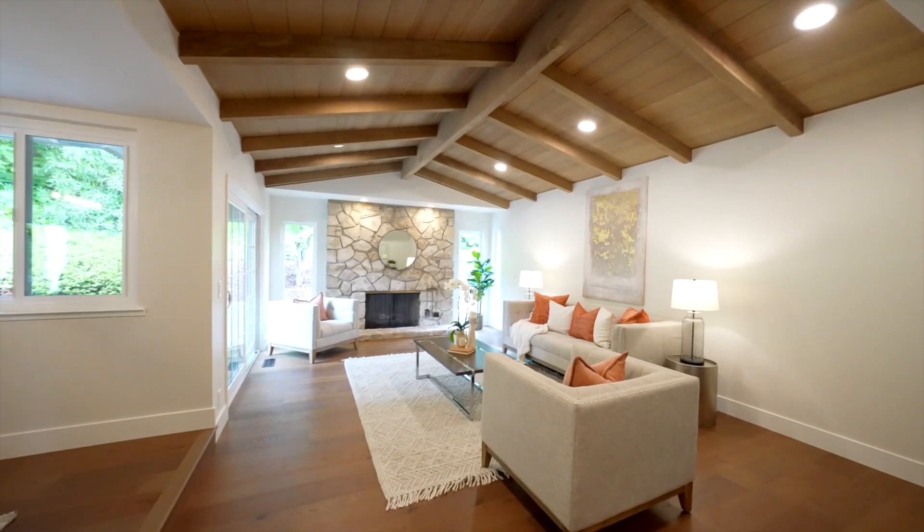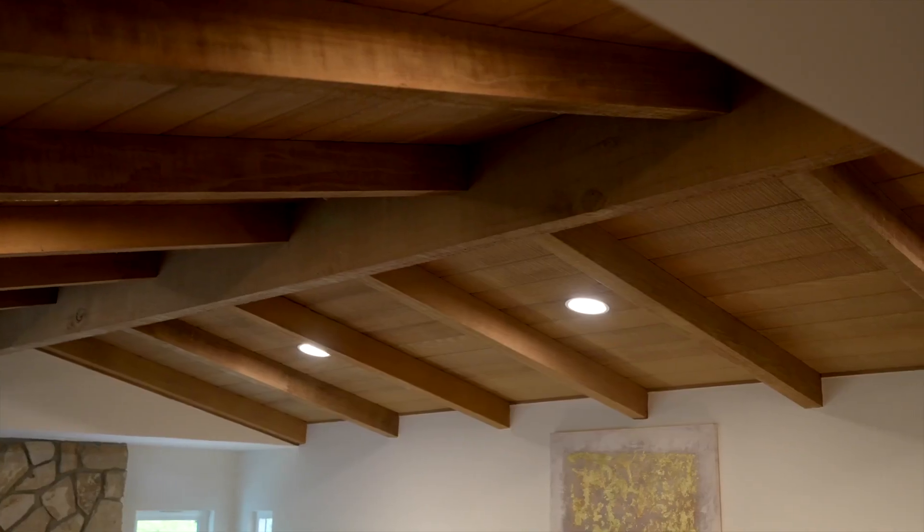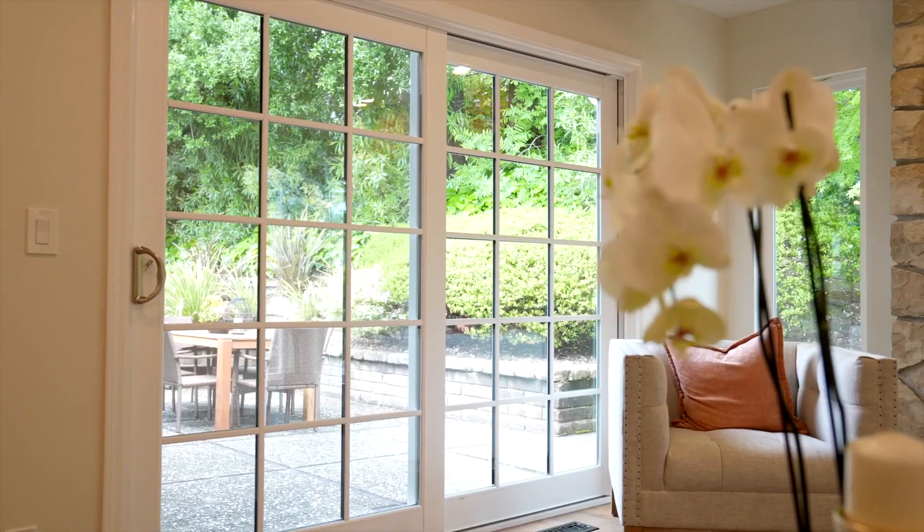The formal living room space features vaulted exposed beam ceilings with recessed lights, a gas fireplace with stone surround, and a slider to the backyard patio.